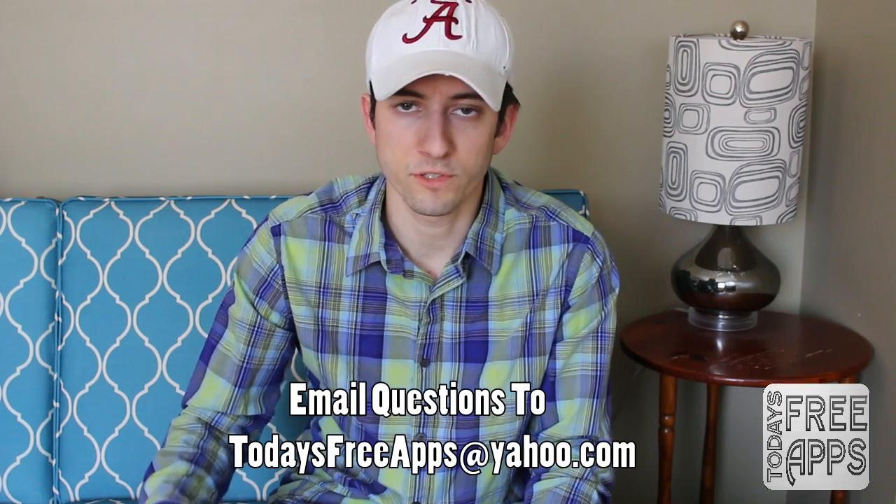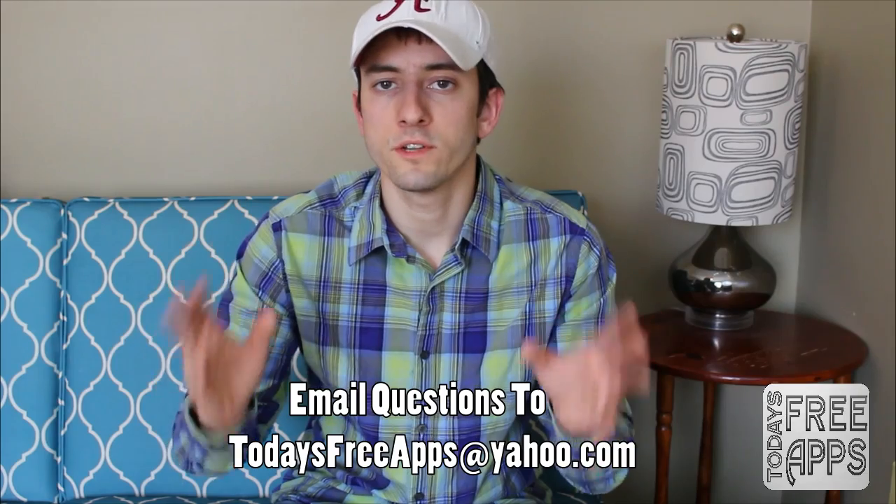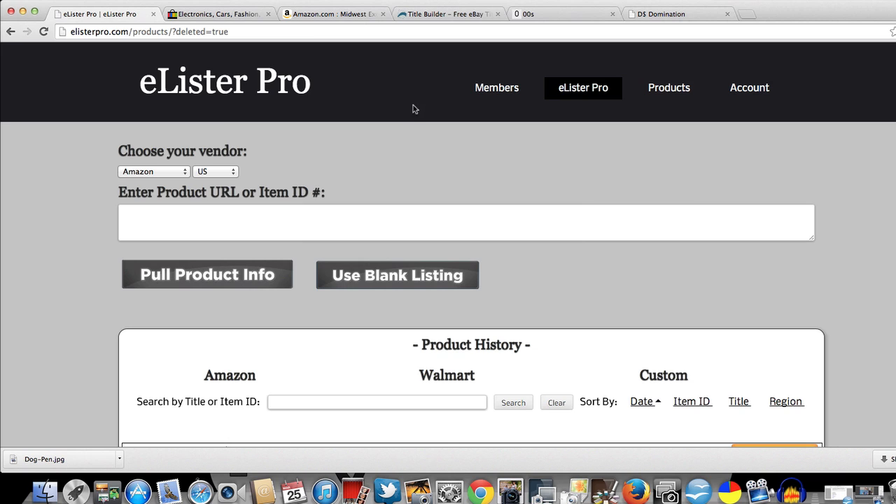You'll be part of the Facebook group as well if you sign up with eLister Pro. So without much further ado, let's go ahead and jump right over to my computer. Here we are in the eLister Pro back office, and it's very possible to use this software tool suite to list items on eBay between 80 and 90 seconds.